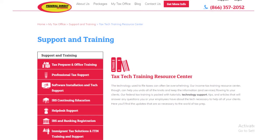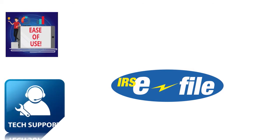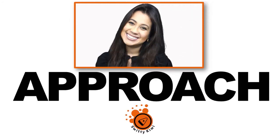We paid attention to a plethora of criteria when reviewing Federal Direct Tax. We looked at how easy the software was to use, including e-filing and conversion packages. We also looked at the technical support you receive when you sign up, the quality of that support, and how they handle updates during tax season including retroactive tax law changes. Please check out our evaluation approach — we have a rigorous methodology for evaluating, reviewing, and categorizing professional tax preparation software tools.